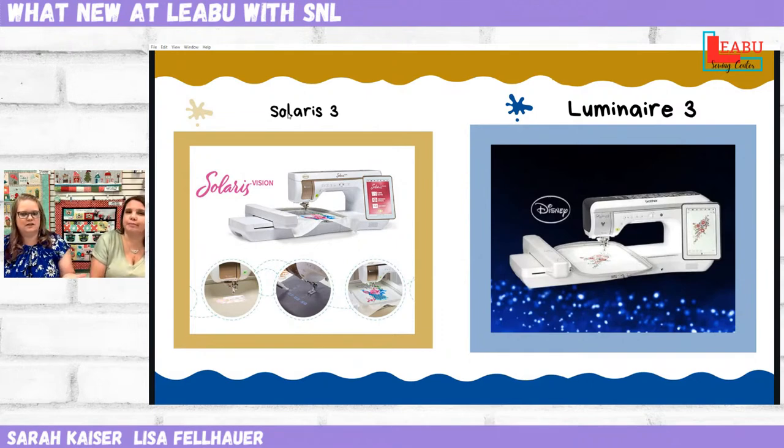So we knew these were coming — a Solaris 3 and a Luminaire 3. The Solaris 3 is called the Solaris Vision, and it will have Upgrade 3 installed in it. It does appear, just like the last two, that everything that's in Upgrade 3 is available as an upgrade. So your 1s and 2s can be turned into 3s with the click of a button — and a swipe of a card.